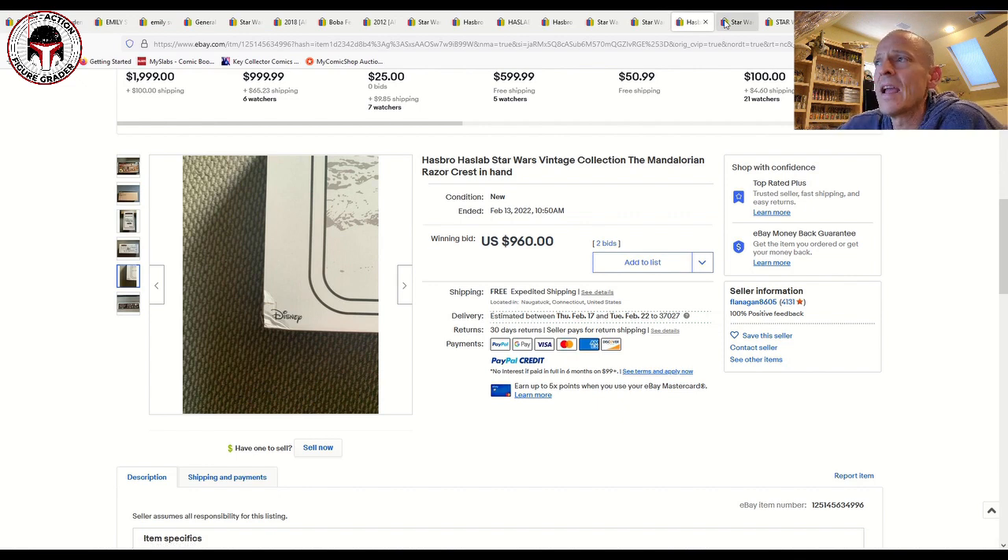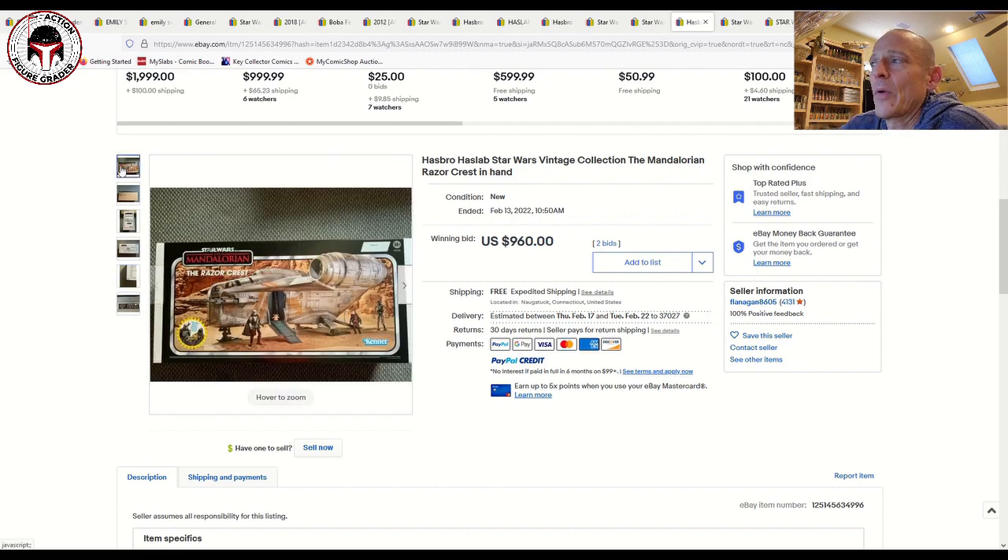That's come off a little from last week when we saw a high of around 1,400 dollars for a mint sealed Razor Crest. There are 28,000 of these — they're not super rare, not nearly as rare as the Yak Face Barge. Will the Mandalorian Razor Crest ever reach Sail Barge prices? Probably not, just because there are so many of them. But a lot of people can fit the Razor Crest in their collection room where they can't fit the Sail Barge. So vintage collection collectors with the space will be willing to pony up more for it.